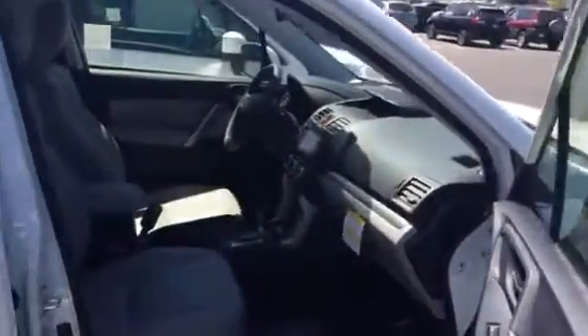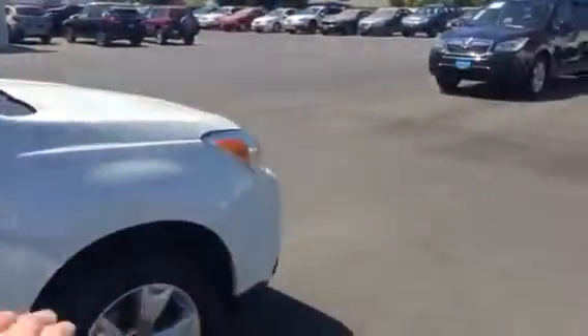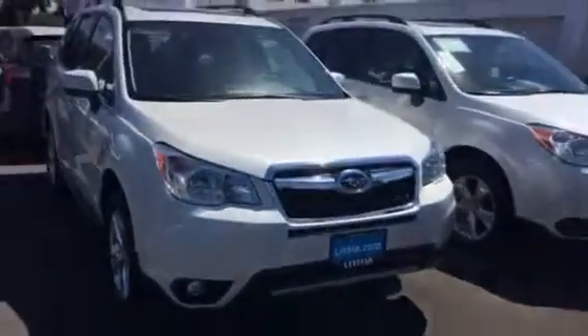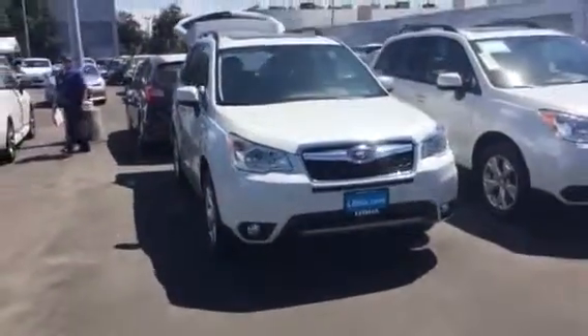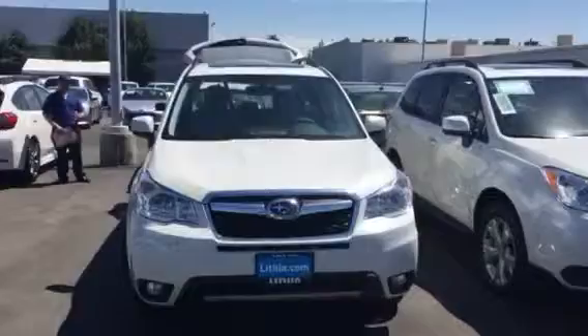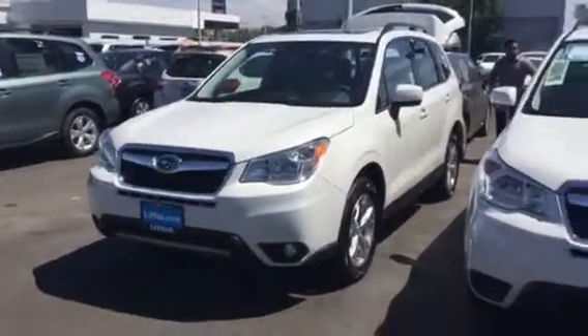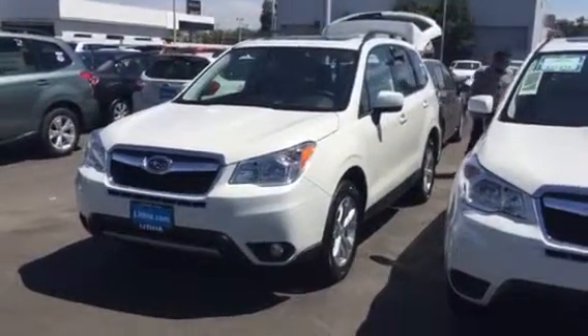As we mentioned, Subaru's heritage of all-wheel drive with the low center of gravity boxer engine — it's lower in there — gives you unbelievable control and safety when you drive this car. I'm going to send you a link in this email that will describe how hard we've worked to get this boxer engine and all-wheel drive system working to save you if you need it in an accident or if you need to make an avoidance move.